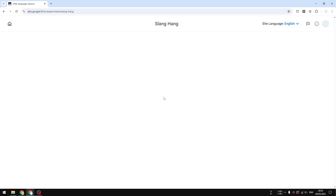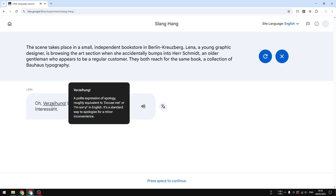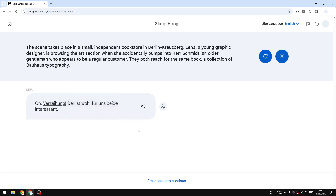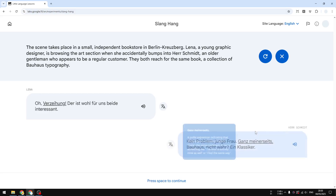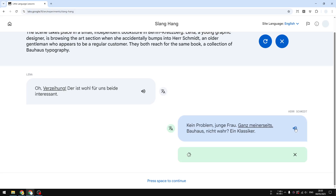For Slang Hang, let me select German as the language and Germany as the dialect. It generates a conversation example and you can see idioms used in the conversation — for example, 'Verzeihung, der ist wohl für uns beide interessant.' If you hover over an underlined word, you'll see a definition of that word or phrase. Press the space key on your keyboard to bring up the other side of the conversation, and you can translate it or click to listen to the pronunciation.